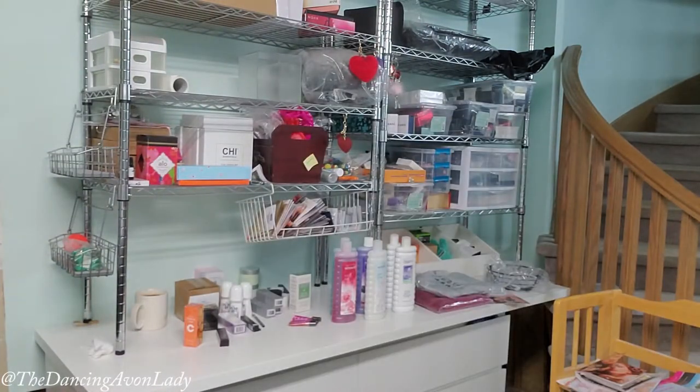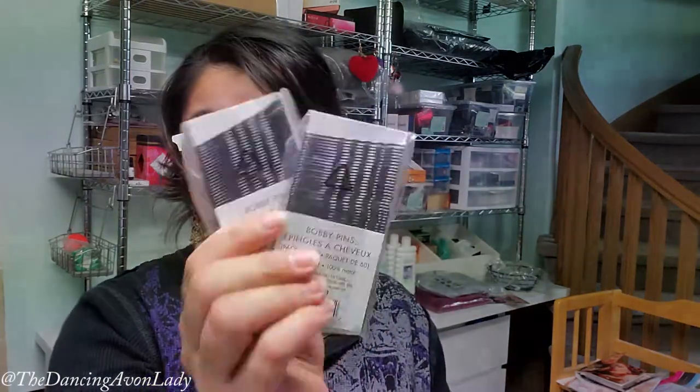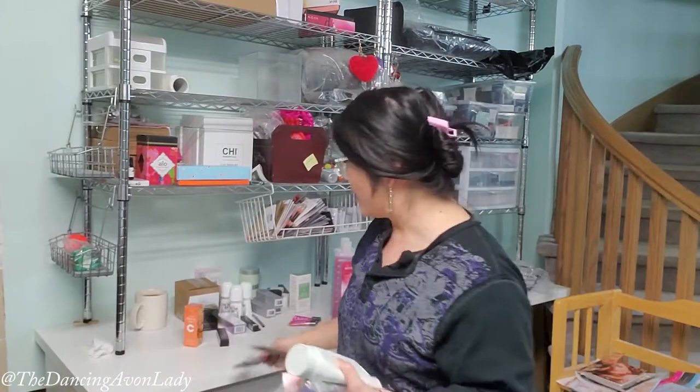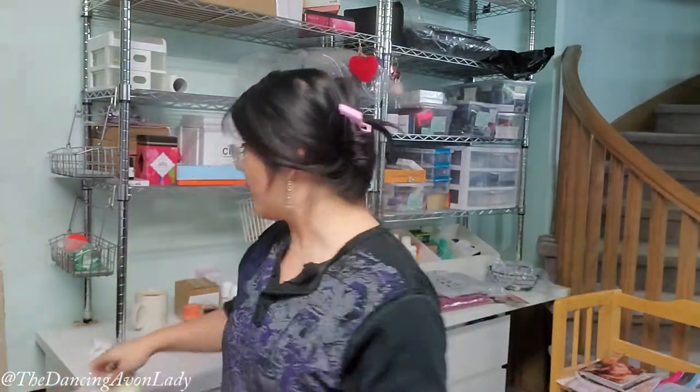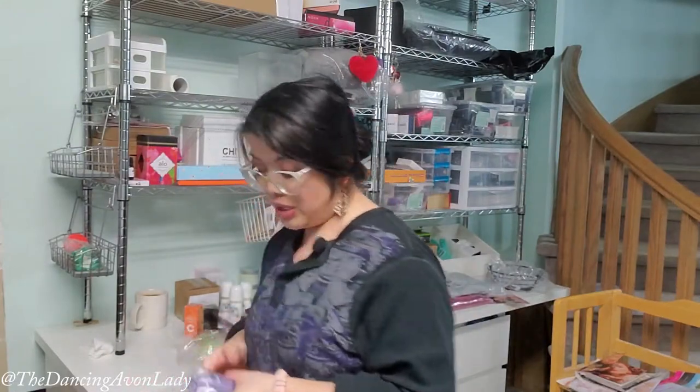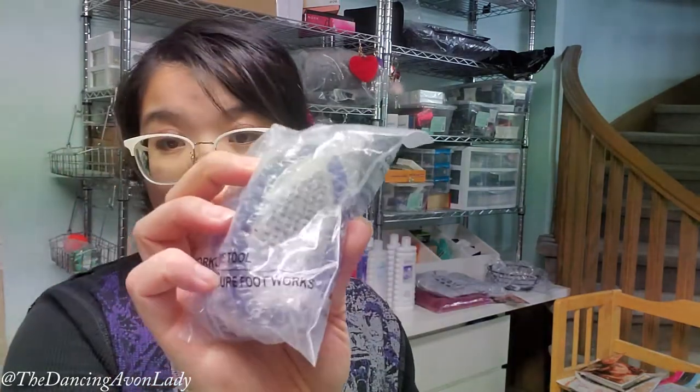We have two packs of bobby pins — a great deal at a dollar each in the rep-only flyer. We have another scalp massager; I bought one but haven't tried it yet — I heard good things. And then we have the Haiku Body Lotion. Again from the Haiku franchise. We also have a pedicure tool with multiple sides.